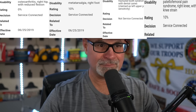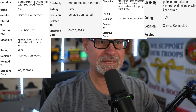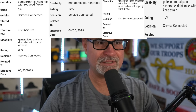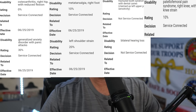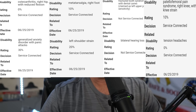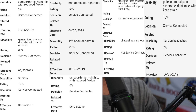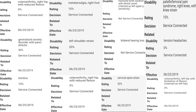Patellofemoral pain syndrome, right knee, 10%, service-connected. Generalized anxiety disorder with panic attacks, 30%, service-connected. Left shoulder strain at 20%, service-connected. Bilateral hearing loss, not service-connected. Tension headaches, 0%, service-connected. Tinnitus, 10%, service-connected. Osteoarthritis, right hip, 0%. Cervical spine strain, 20%. Left hip, 0%. Where I'm sitting, I think the easiest way to do this increase is mental health and migraines.